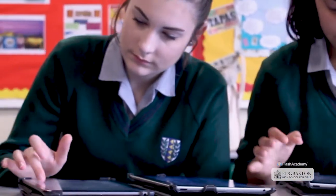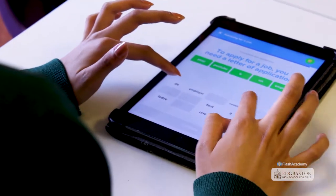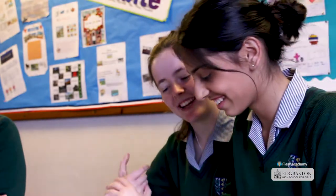My favourite thing about Flash Academy is the range of topics. I really like using Flash Academy to help me learn the words. It uses different exercises in order to learn the vocab.